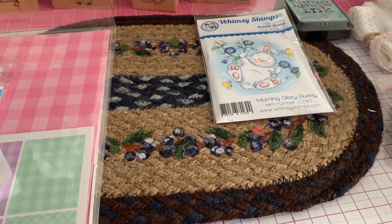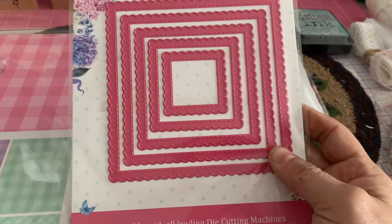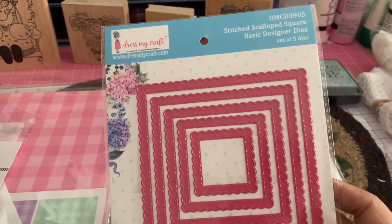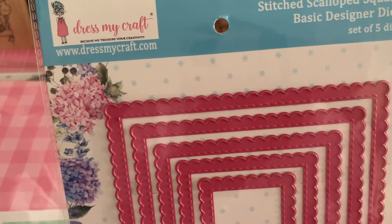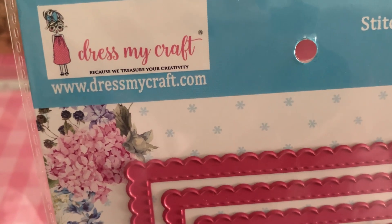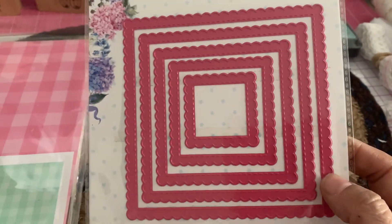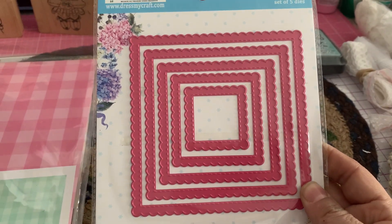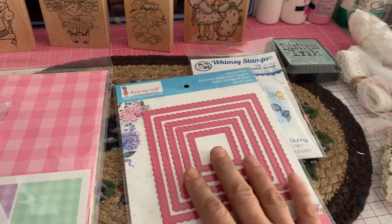I was looking at their dies. I'm really looking for a lot of scallop dies and different die sets. I found this one from Dress My Craft — www.dressmycraft.com — and I found this really pretty stitch scallop set. There are five dies in the set, so I picked that one up.